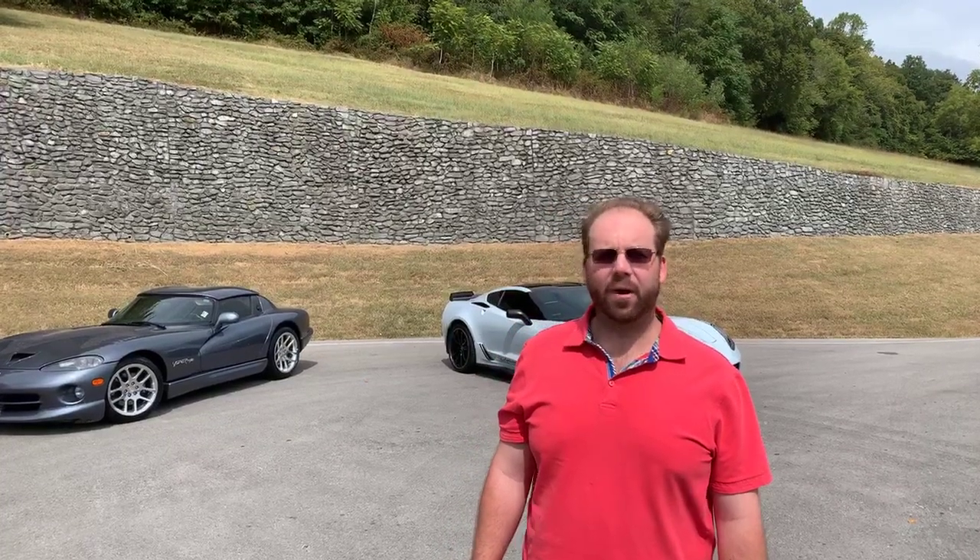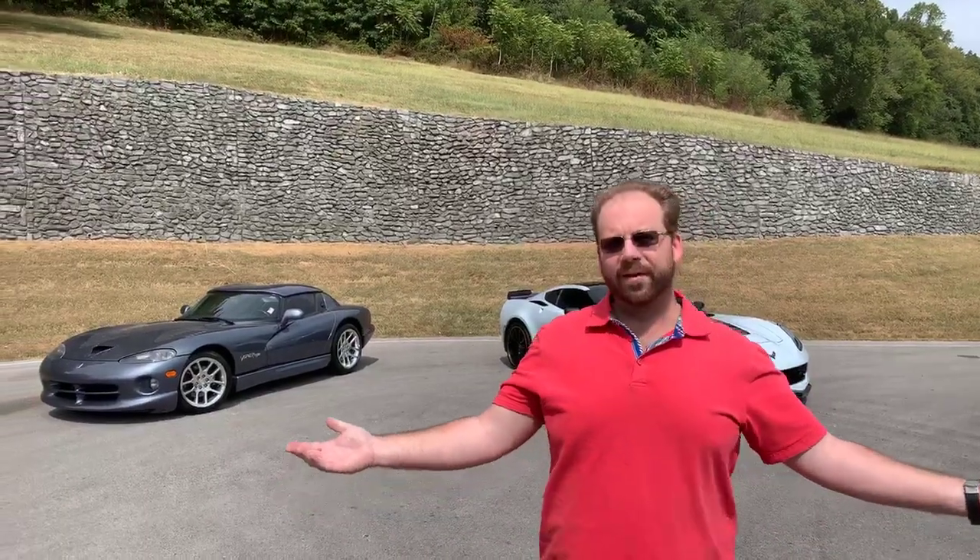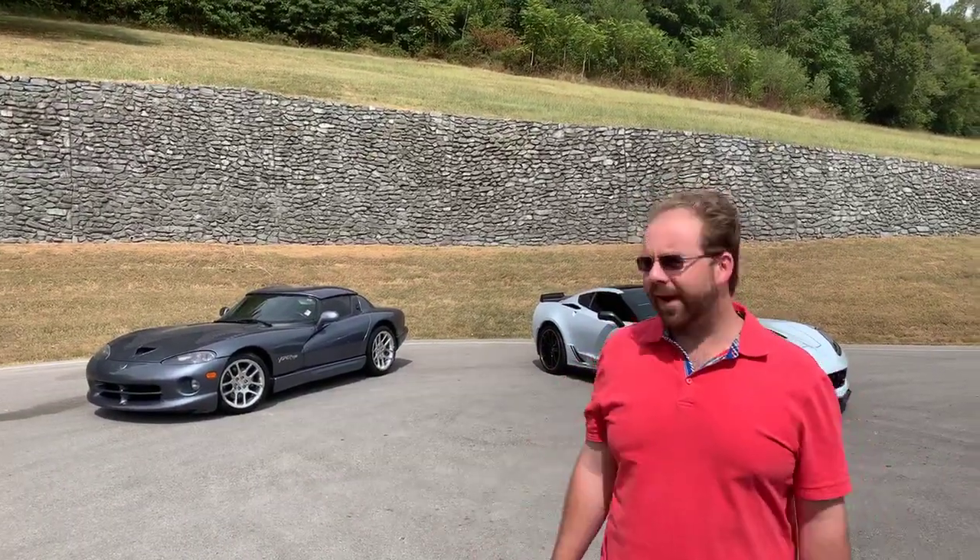What's up, Internet? It's Cars and Coffee Dave here. I hope you're off to a great Monday. I know we are. We're out here at an undisclosed location in Russia — we'll call it that for today.